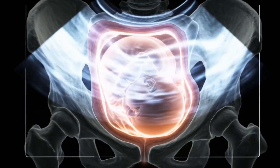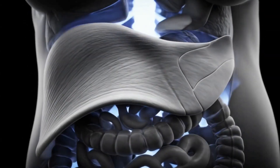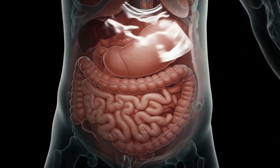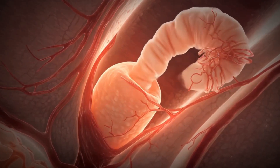In the final month, the baby drops lower into the pelvis, a process called lightening. This relieves some pressure on the diaphragm, allowing slightly easier breathing. Meanwhile, the cervix begins softening in preparation for labor.